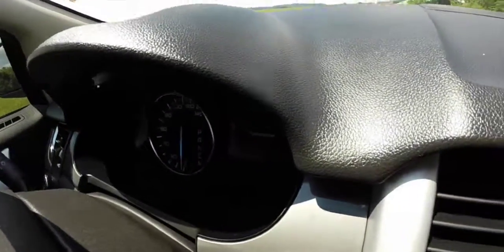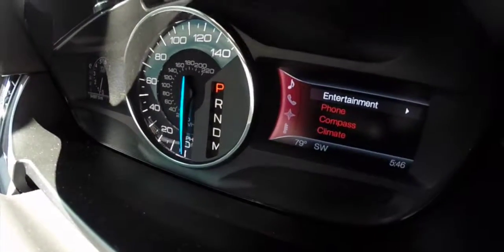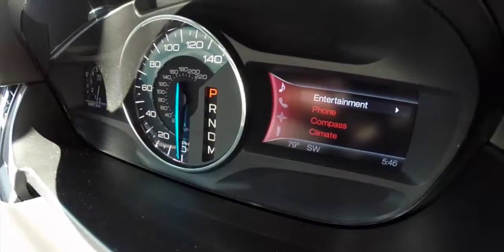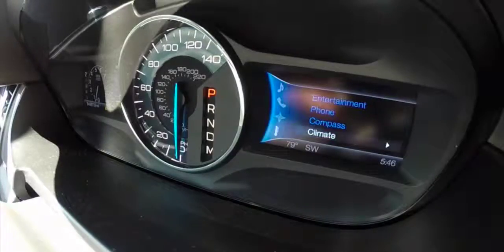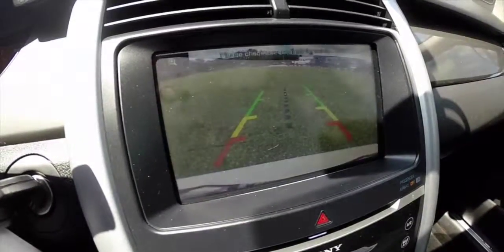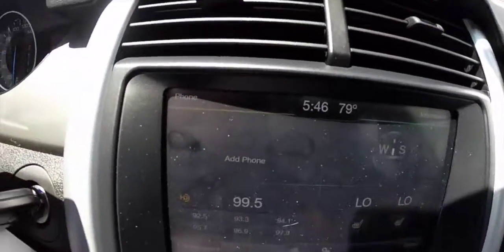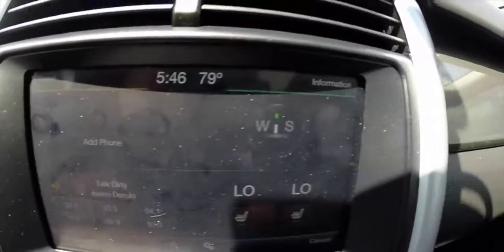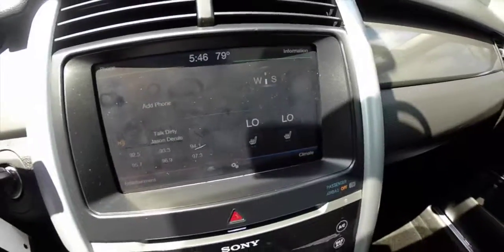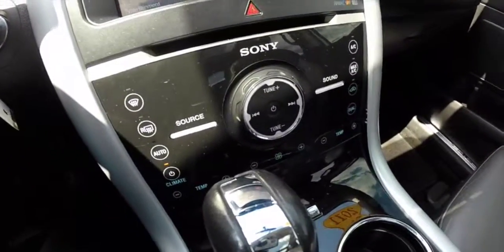On the other side is part of the MyFord touch screen, which basically just replicates. There is a display screen here, and it does have a reverse camera. This vehicle does not have the navigation system. It has Bluetooth audio, compass, heated seats, automatic climate control, and the premium Sony sound system.